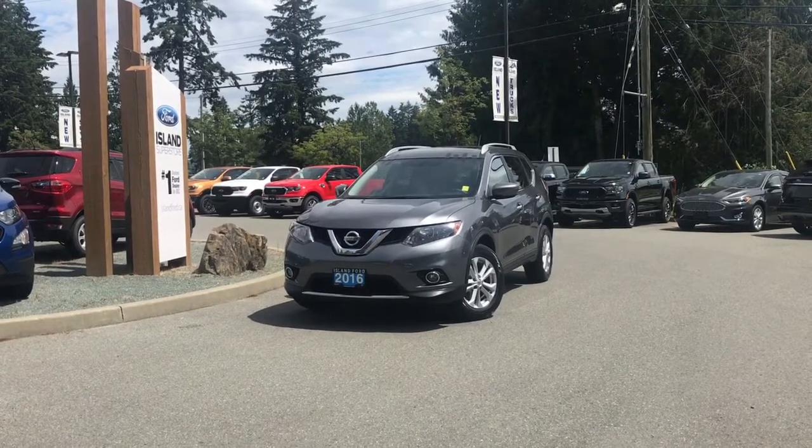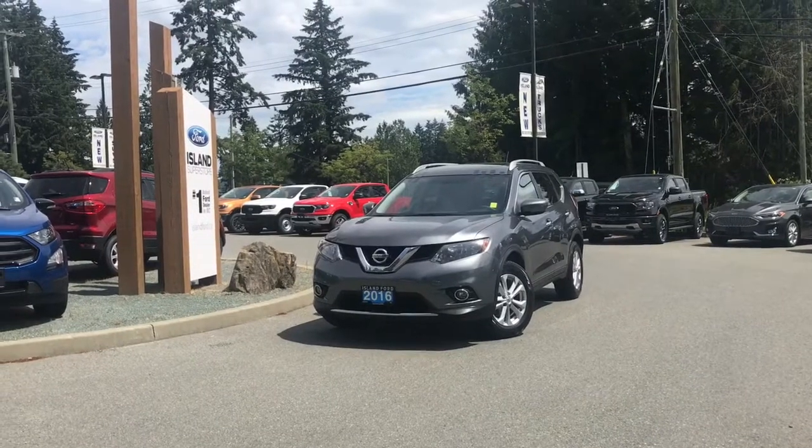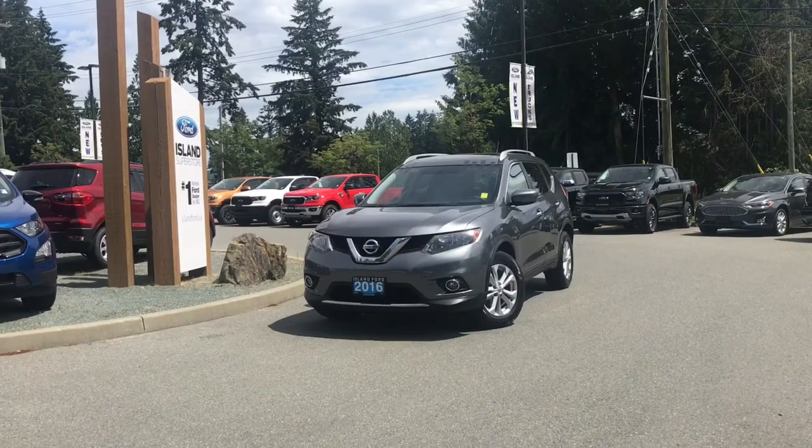Thank you for joining us today at Island Ford Superstore. We're located on Norcross Road in Duncan BC, just off the TransCanada Highway, or online at islandford.ca.